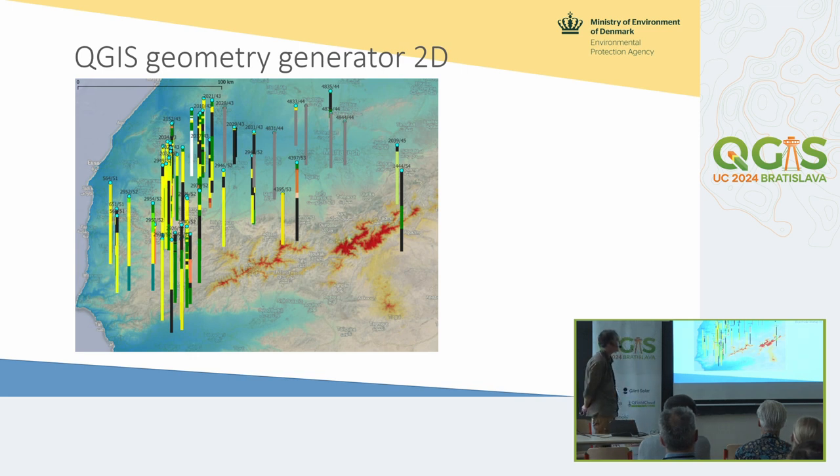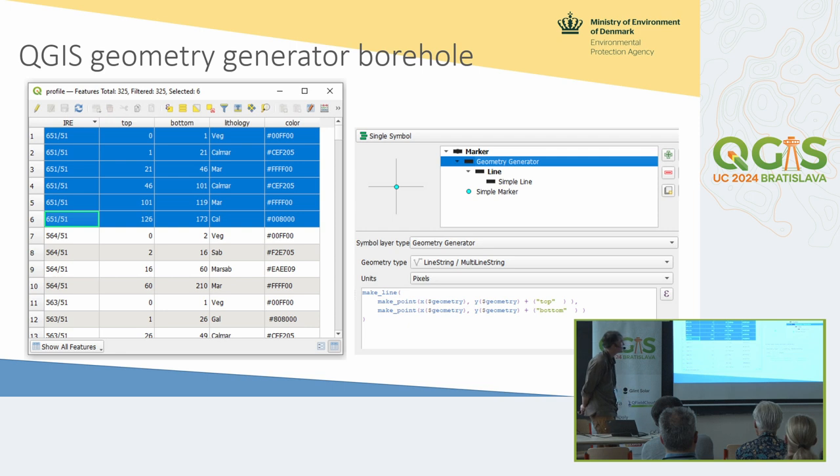Here's an example of how we visualize boreholes. This is in Morocco, the Atlas Mountains south to the Atlantic, where we made a QGIS geometry generator just to get boreholes on the map — a very good tool for visualizing subsurface geology. This table is joined from several sources, with an ID. These are layers: this borehole has six layers with a top and bottom in meters. The top layer is from the surface to one meter below surface, and you have a lithology label — what kind of rock you have — and a color.